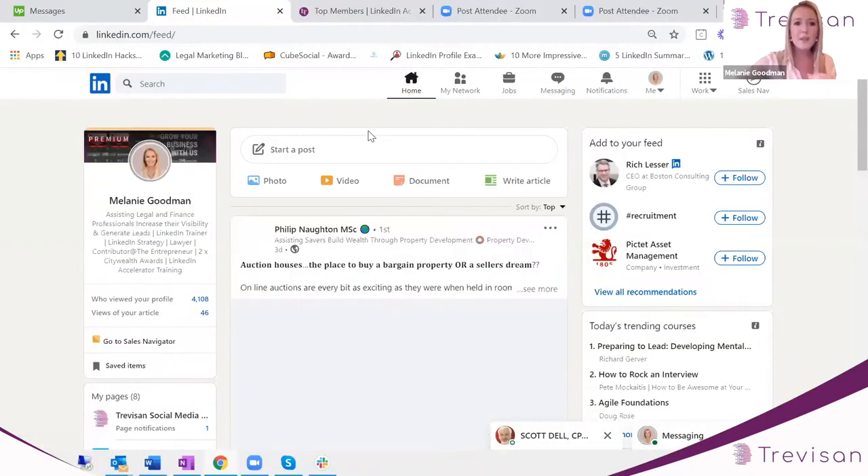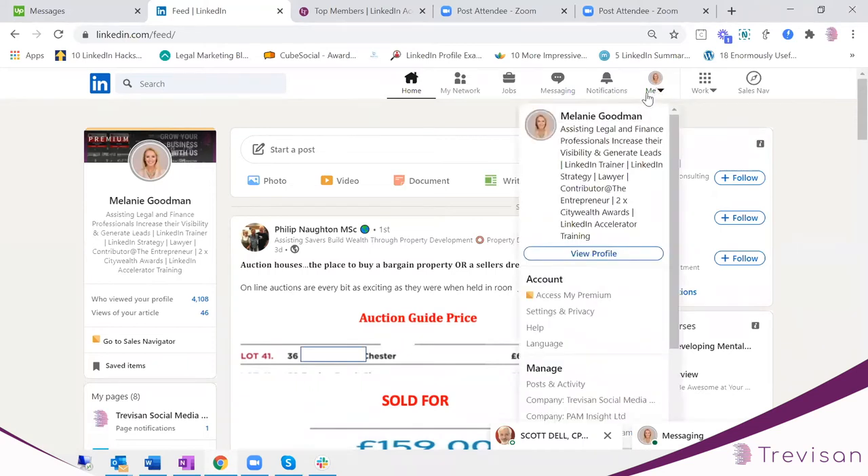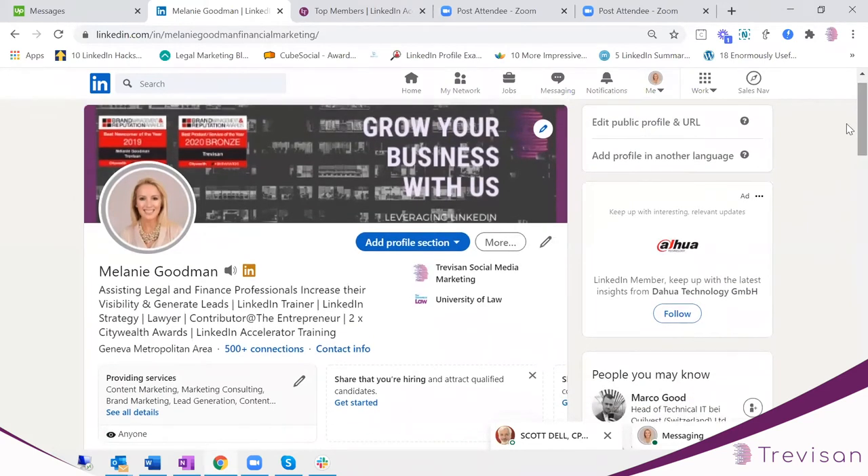Can you all see my LinkedIn profile now? Great. To look at your profile, you go to the 'Me' icon at the top of the page and then scroll down to 'View Profile.' You should now see what other people see.